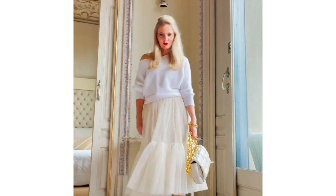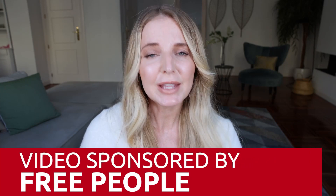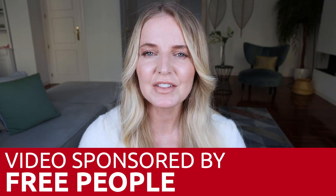Before we jump into the tips and the looks, just wanted to say a huge thank you to Free People for sponsoring this video. Free People is such a wonderful brand that I've really come to love, especially as I've gotten older. I love what they embody, this free spirit, this freedom that we have, and I feel like it becomes more prevalent as we get older.